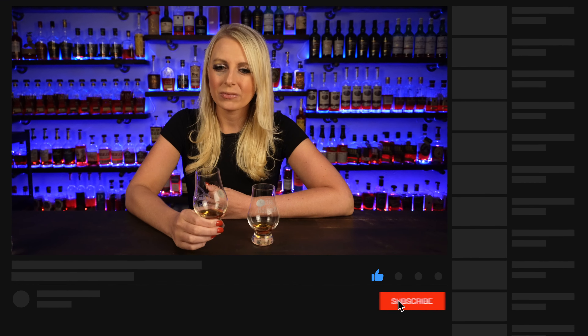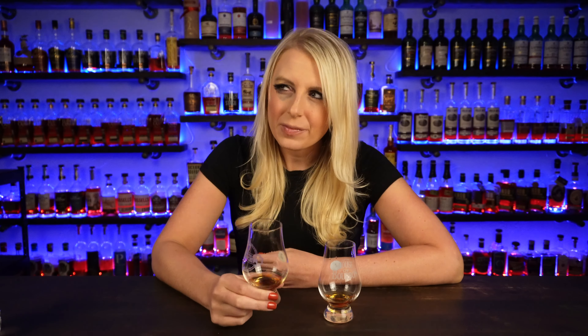Glass Two tastes like way low proof — it's mild. I get some of those same flavors from the nose but not as intense. A light bit of strawberry, more of a creamy note, very sweet all the way through. The finish sits there. The flavor overall is very, very mild compared to Glass One, at least on my first taste through.